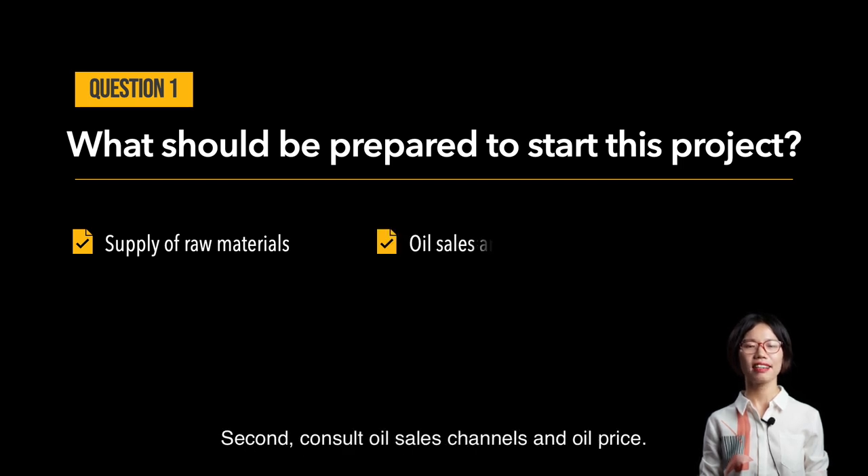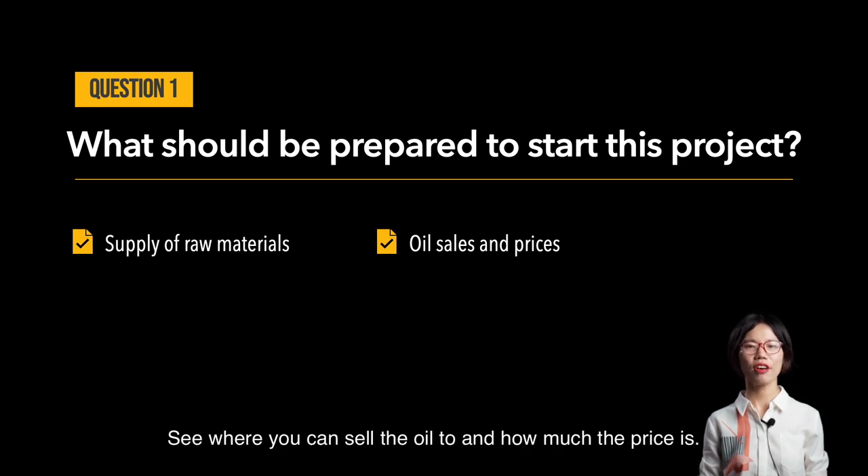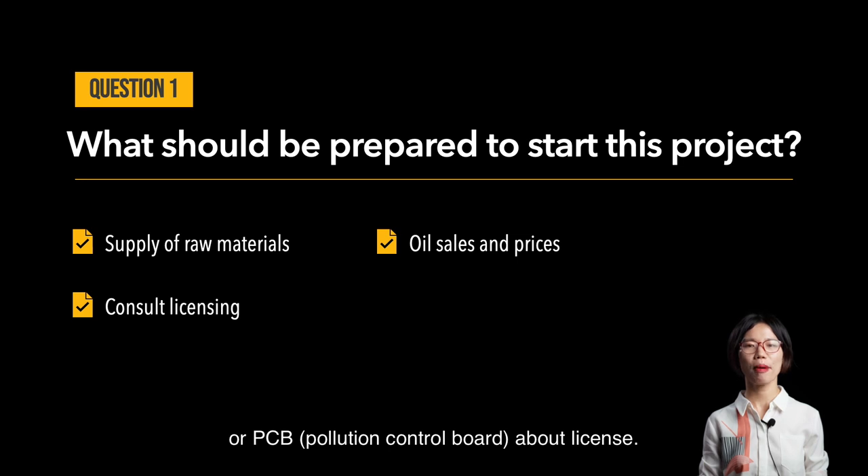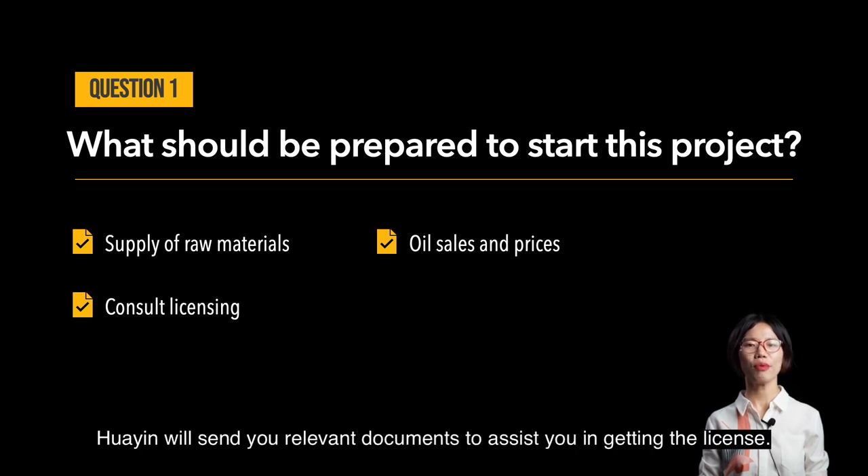Second, consult all your sales channels and oil price — see where you can sell the oil to and how much the price is. Third, consult your local EPA (Environmental Protection Agency) or PCB (Pollution Control Board) about licensing. Huayin will send you relevant documents to assist you in getting a license.